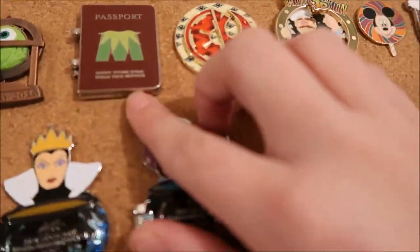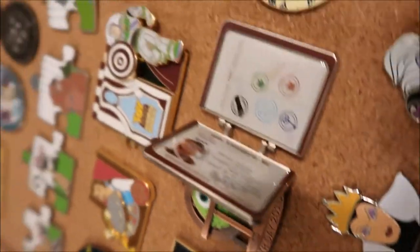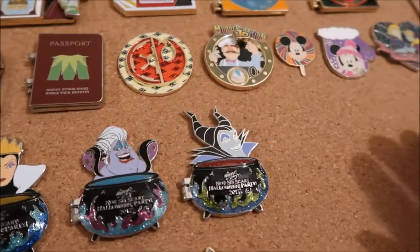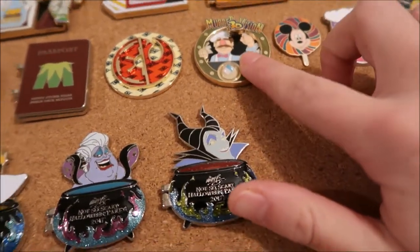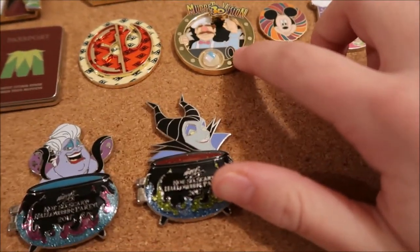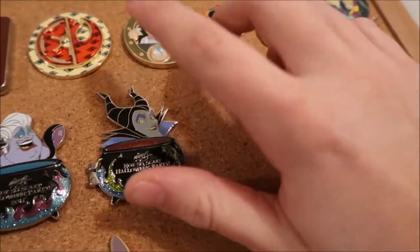This passport one — it's Fozzie the Bear — is LE of 400. Then this is LE of 3000, it's another cruise line Star Wars one. The Muppets one is LE of 1500 — it's a piece of history, so it's a piece of the Swedish Chef's outfit from the show in Disneyland.